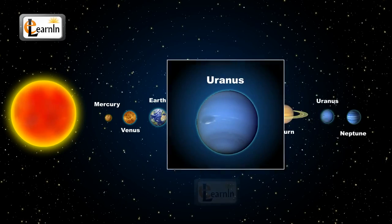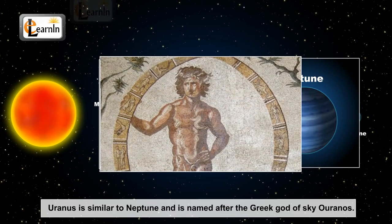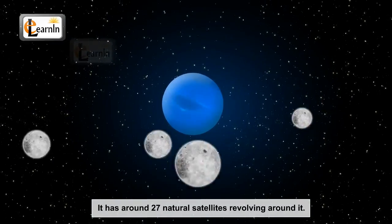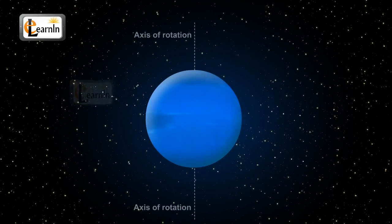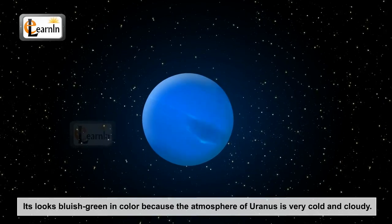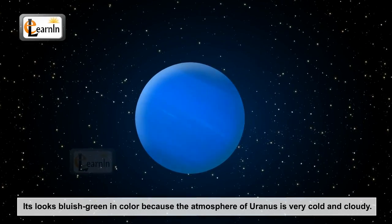Uranus is similar to Neptune and is named after the Greek god of sky, Uranus. It has around 27 natural satellites revolving around it. Uranus is unique when compared to other planets because its axis of rotation is tilted sideways, unlike the other planets. It looks bluish green in color because the atmosphere of Uranus is very cold and cloudy.